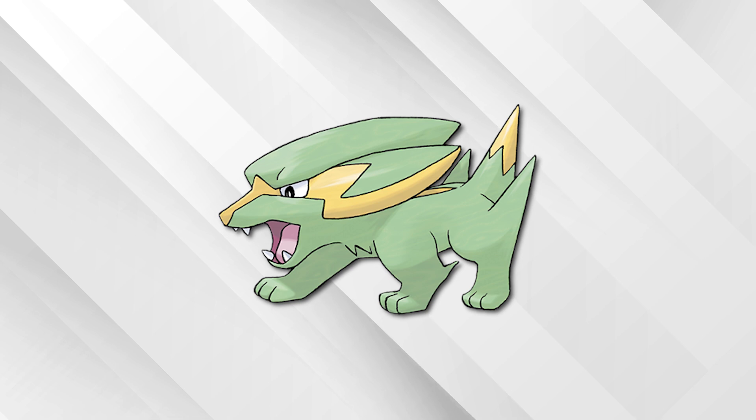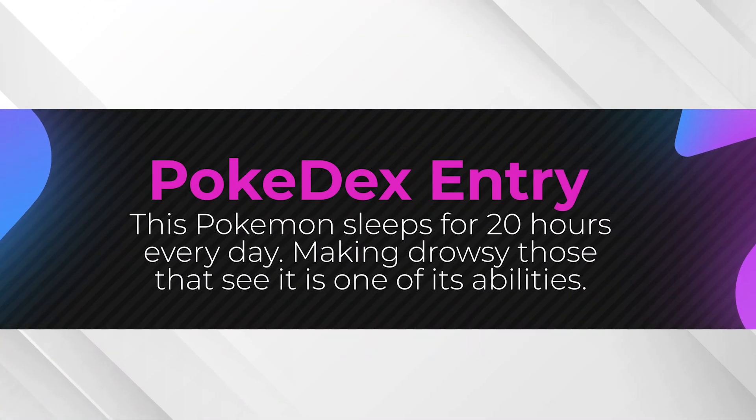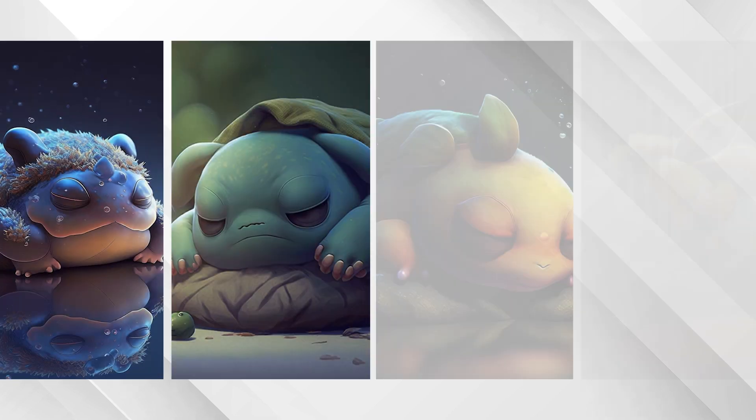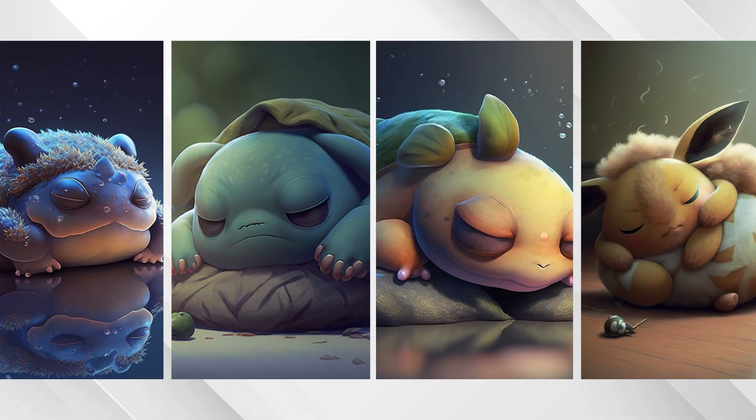Honestly, I wouldn't have guessed that, but I really love the way these turned out. Alright guys, the last one for today's video, the entry is as follows: the Pokémon sleeps for 20 hours every day, making drowsy those that see it as one of its abilities. Not gonna lie, these might be the cutest results I have ever seen. All of them look so cuddled up and adorable, I wish these were real.